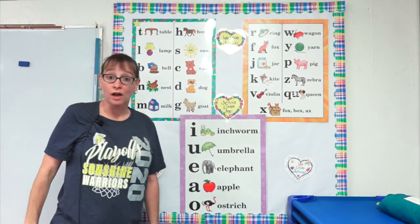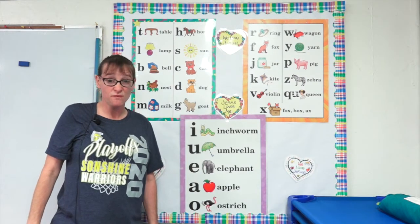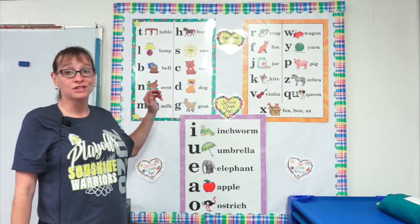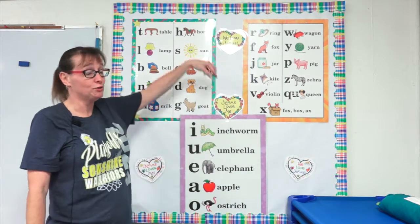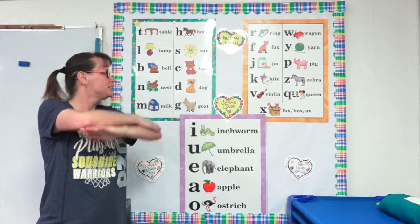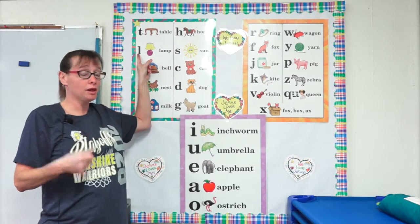Now we're gonna move on to our consonant charts. Do you think you can find them with me? There they are and we're gonna start with our first consonant. Are you ready? Begin. T, table. T, t, t, t. L, lamp. L, l, l, l.